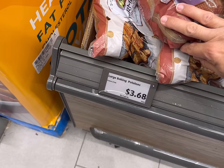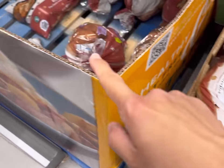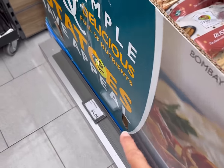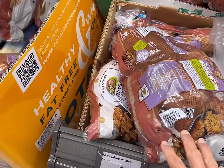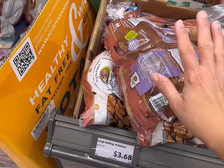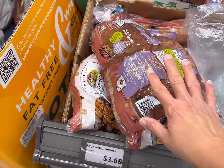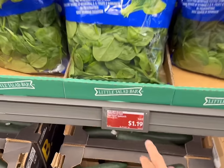Five pound baking potatoes here for $3.68, and this is about the same price you should get at Walmart. Normally I would get the large 10 pound russet potatoes for $4.04, but in the interest of keeping things the same price for most people watching, I'm just going to get the five pounds. I think you could get a five pound bag for about four bucks almost anywhere. So let's grab one of those, and I'm going to grab some spinach for $1.19.